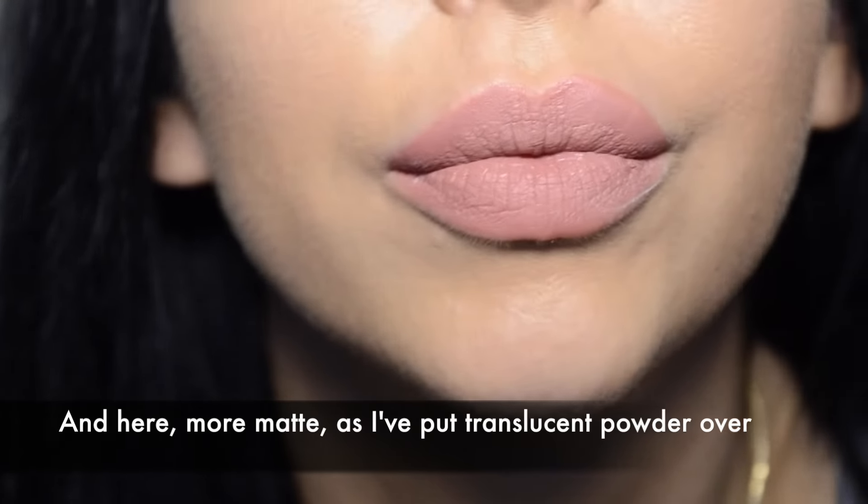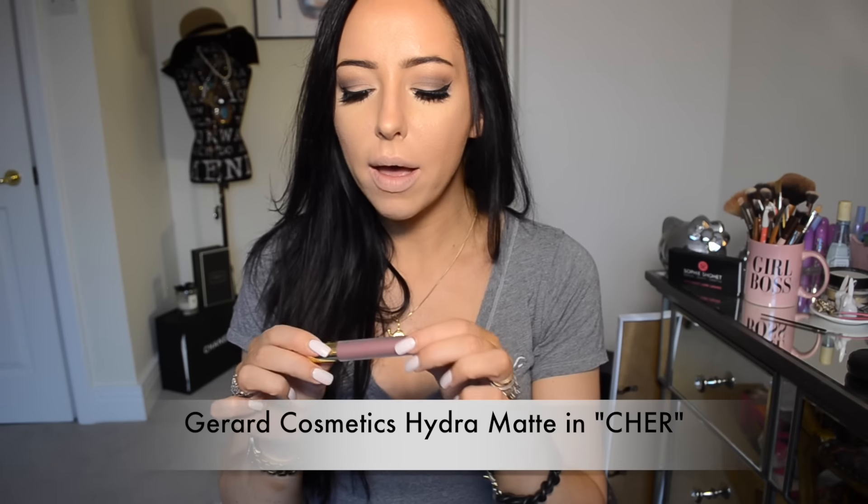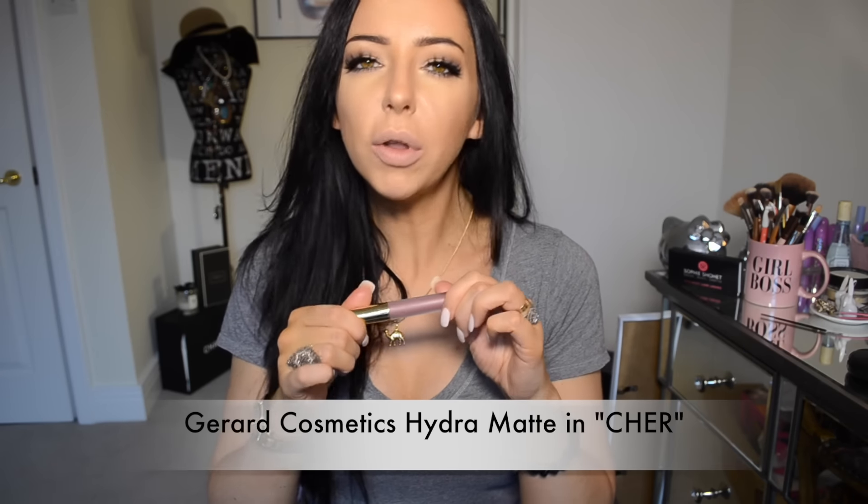Right, now I'm going to move on. The next lipstick I'm going to show you is one of my newest lipsticks and I'm on the fence about it. It's from Gerard Cosmetics, it's one of their liquid lipsticks — Hydra Matte. And it's in the colour Cher. I ummed and ahhed about getting this.